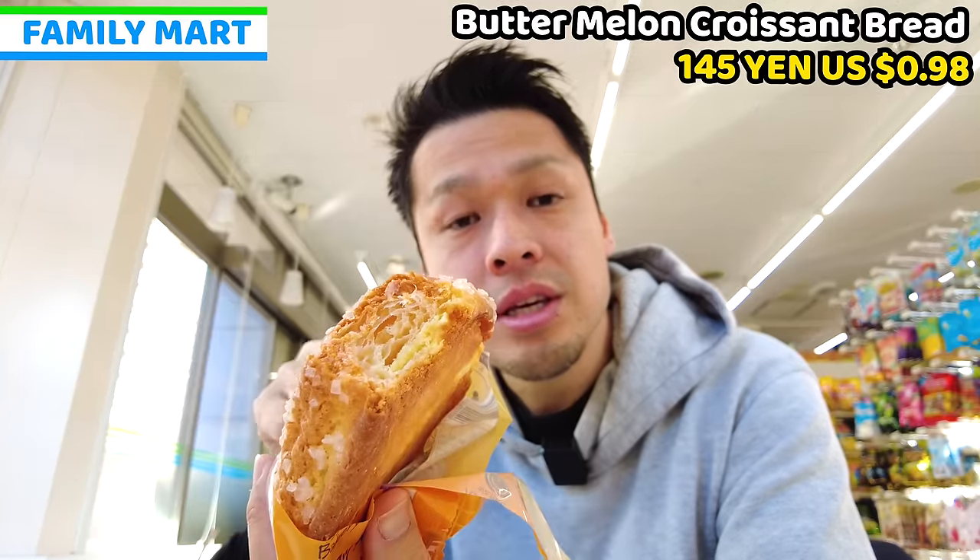The number one foods from convenience stores are Family Chicken from Family Mart, Karaage-kun from Lawson, and sandwiches from 7-Eleven. Have you found your favorite one? If you have a favorite convenience store food, let me know. Thank you for watching the video. I hope this video helps your travel in Japan and that you enjoyed it. Please click the like button and subscribe to my YouTube channel and follow my social media. Have a good day and good night, bye!